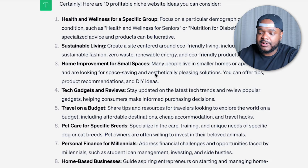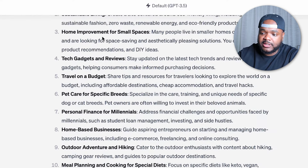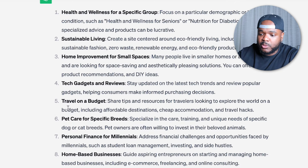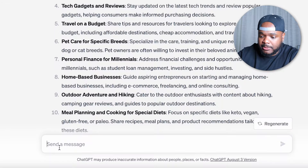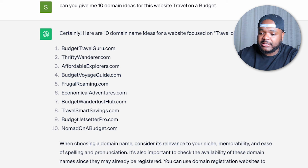Just like that, it's come back with all of these different ideas to choose from. If I was interested in pet care, I may go down that route; if I was interested in home improvement, I may pick that niche. In today's example, I'm going to use 'travel on a budget.' I'll copy that and then ask ChatGPT to give me 10 domain ideas for this website. After pasting it in and clicking send, I've now got 10 different domain ideas — some may be available, some may not.